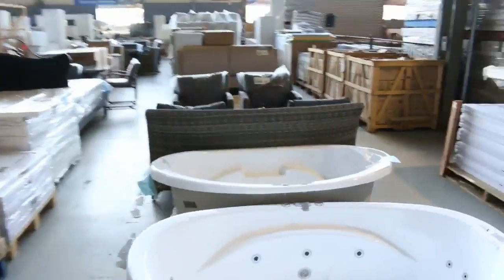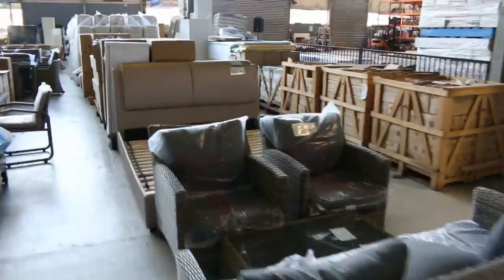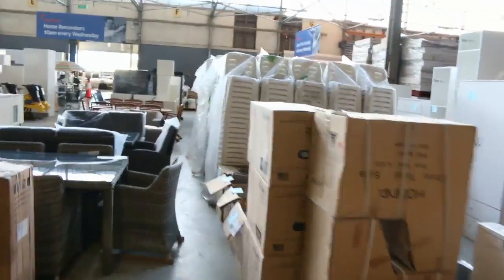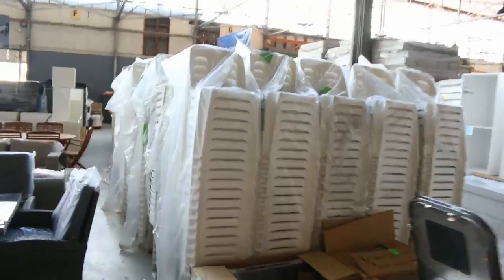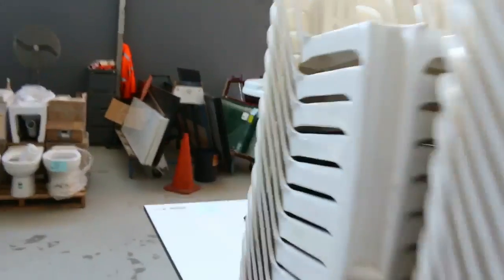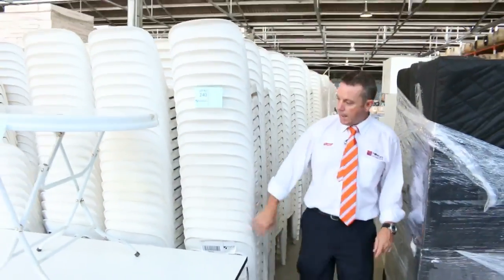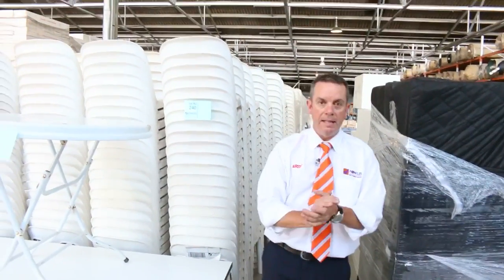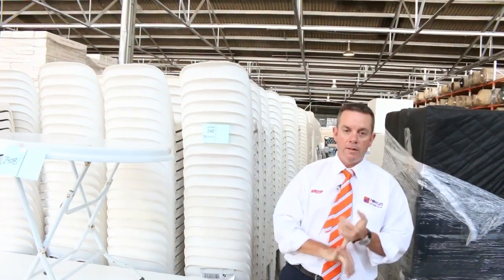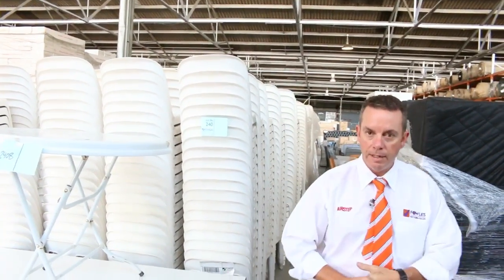Also kicking off at 10 o'clock is our home renovator auction — all sorts of appliances: cooktops, ovens, dishwashers, dryers, mattresses, fridges, outdoor furniture, sinks, outdoor chairs, full kitchens. Down the back there are all sorts of furniture items — ex-display and ex-hire furniture — a lot of it even unreserved. So 10 o'clock tomorrow — thanks for watching, hope to see you on the day.